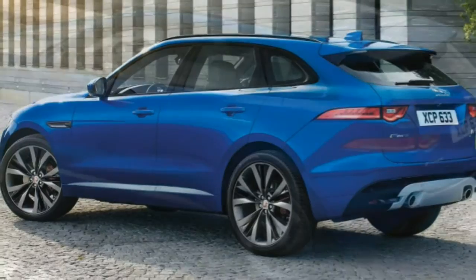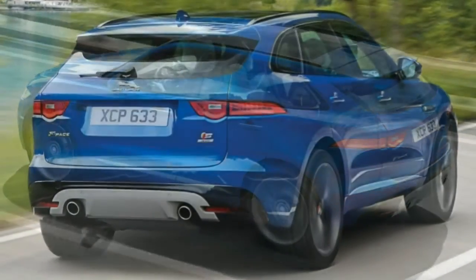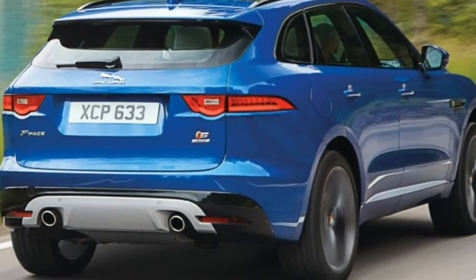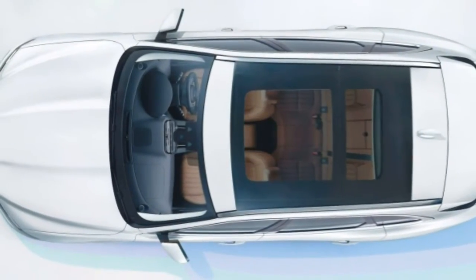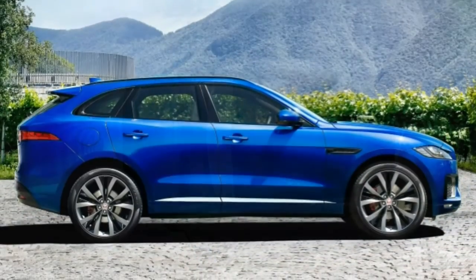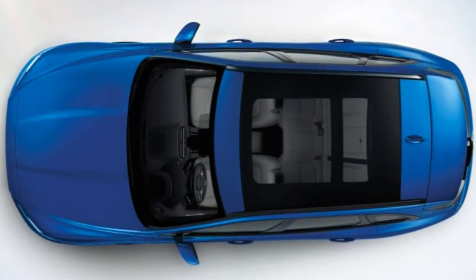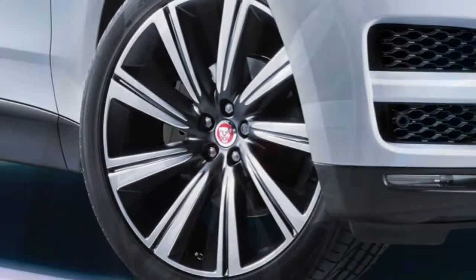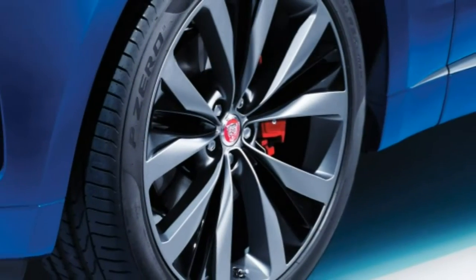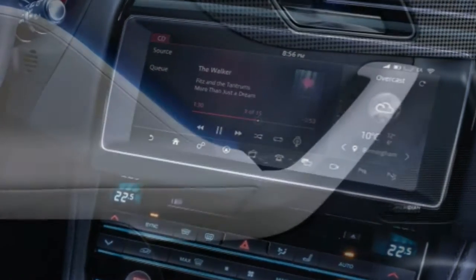Safety: Every 2017 F-PACE comes standard with anti-lock brakes, stability and traction control, front side airbags, and full-length side curtain airbags. A rearview camera and parking sensors are optional on the base model and standard on all others. Automatic emergency braking and lane-keeping assist are standard on the R-Sport and S. A blind-spot and reverse traffic warning system is also standard on those trims and optional on the Premium and Prestige.